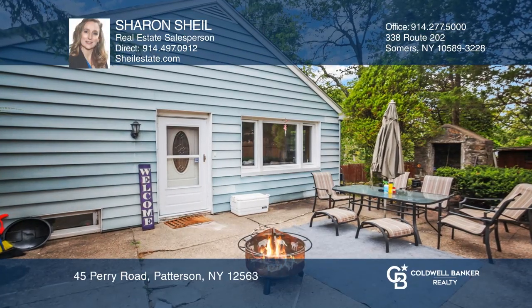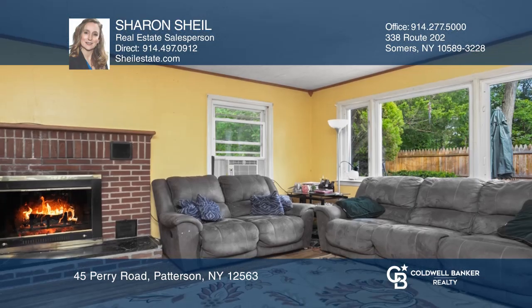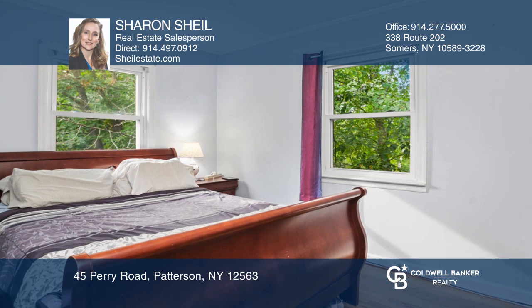This home boasts 1,575 square feet of living space, featuring a living room with a fireplace, an eat-in kitchen, three bedrooms, and an updated bathroom on the first level.